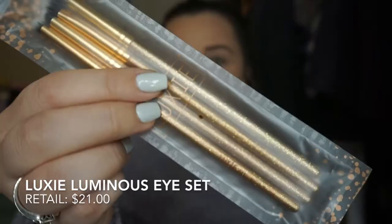The third thing that I got was the Lexi Luminous Eye Set — these are eyeshadow brushes, and they're really pretty. They're gold and glittery, which is my favorite, and these retail for $21.